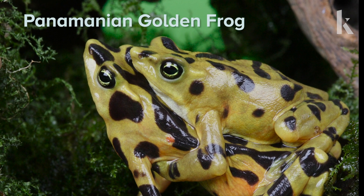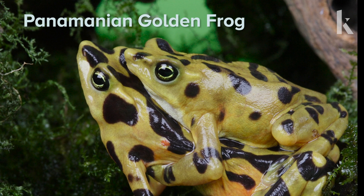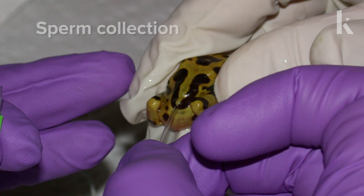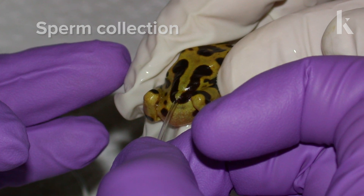The Panamanian golden frog is a national symbol in Panama, but they've not been seen in the wild since 2009. Camazzoli applied mammalian techniques to preserving this amphibian.